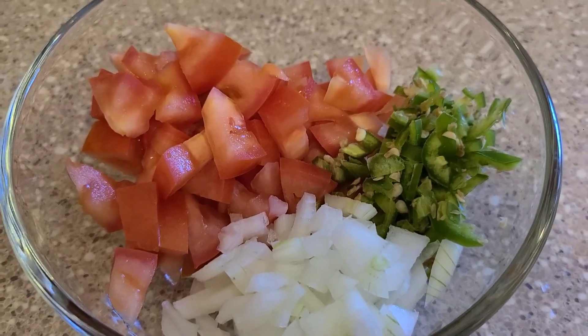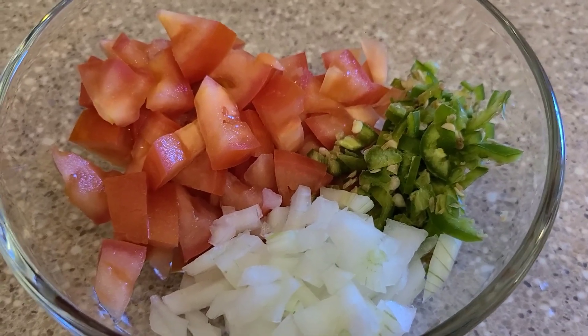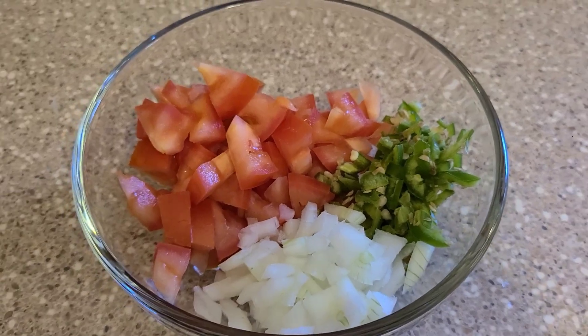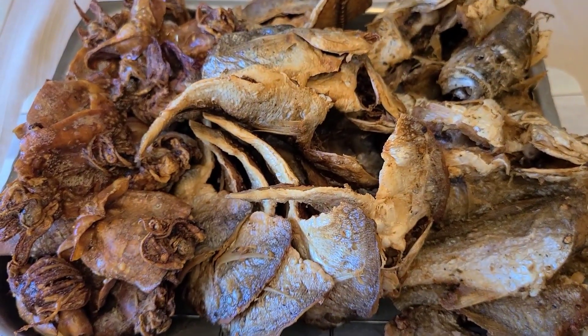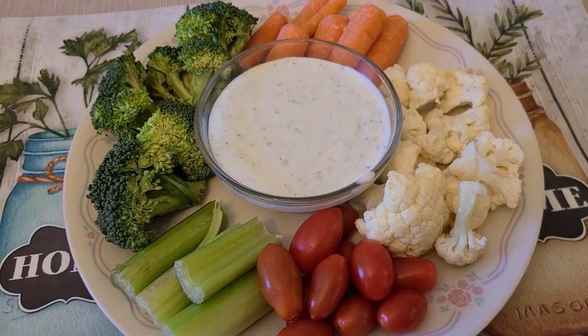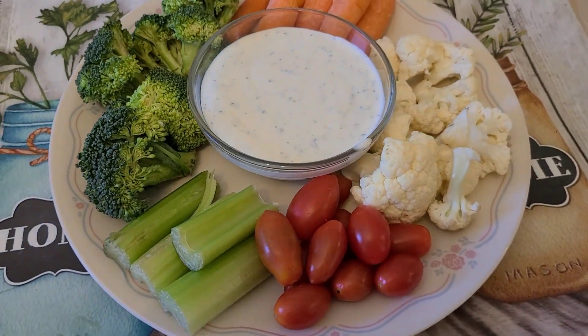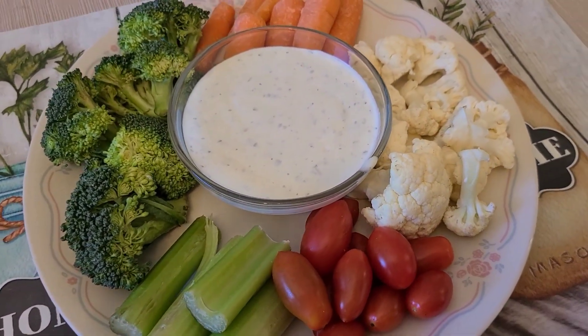Thank you again guys for watching and don't forget to subscribe, like, and share. We're going to eat our fish fries today with steamed rice and a little vegetable salad. Okay, let's enjoy.